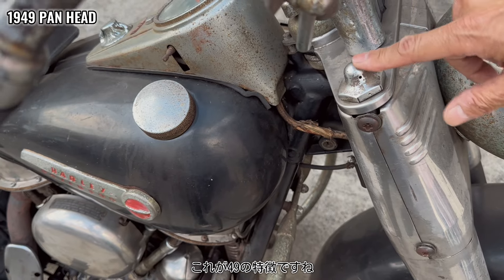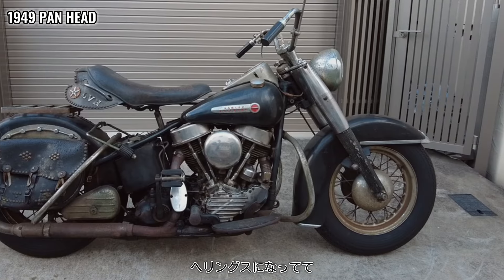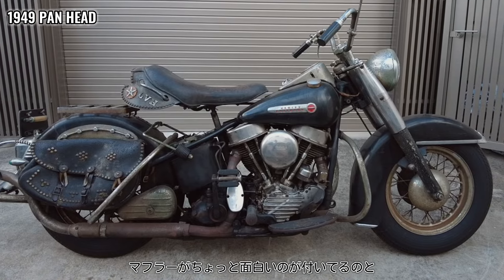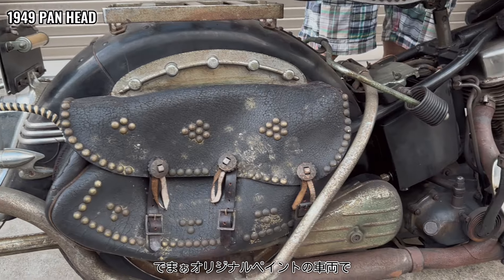This is the most unique feature of the bike. This bike has a handle on the headings, and the back is a bit more interesting. This is the original paint.